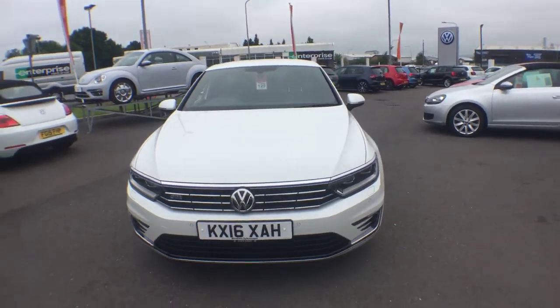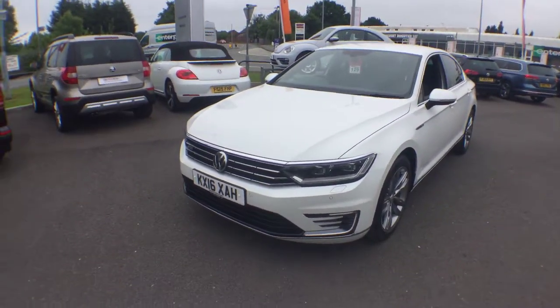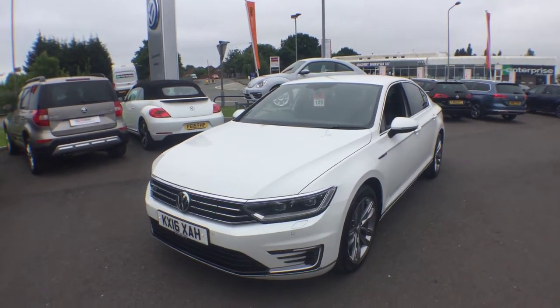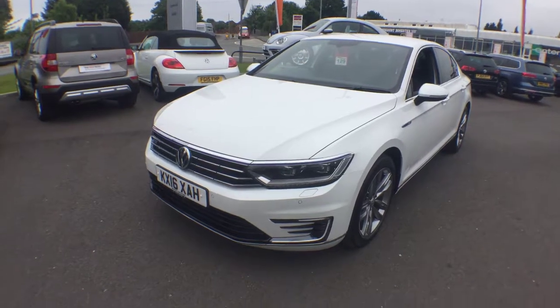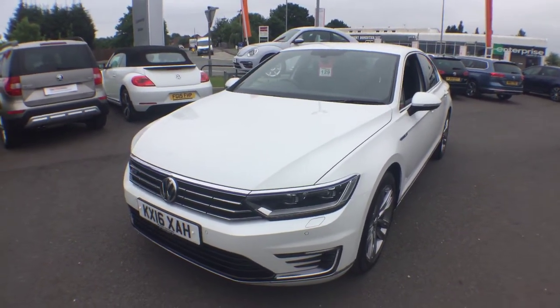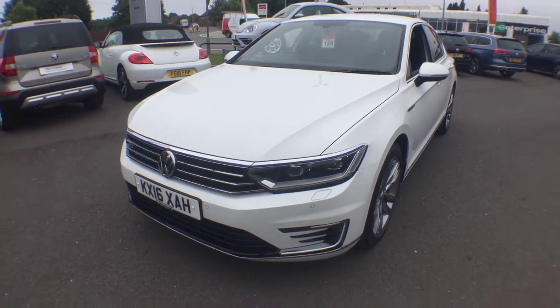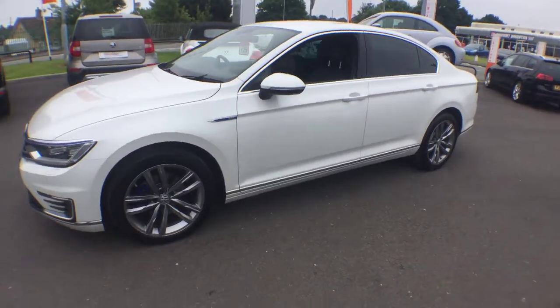This car is in really good condition — it's the 218 brake horsepower hybrid and it's got quite a lot of extras on the vehicle. It's got the Oryx White special paint, which is metallic and absolutely stunning when the sun's out. It's also got the LED premium headlights.